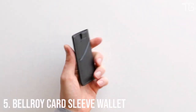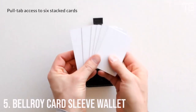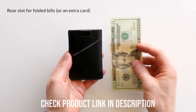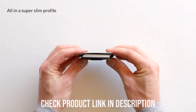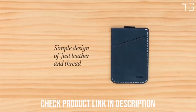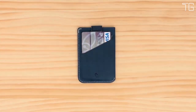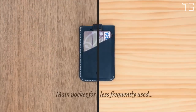Number 5: The Bellroy Card Sleeve Wallet. In a world where less is often more, the Bellroy Card Sleeve Wallet emerges as the epitome of minimalist elegance. Crafted with precision and practicality in mind, this premium leather cardholder is designed for those who appreciate simplicity without sacrificing functionality. The Bellroy Card Sleeve is the slimmest style in the Bellroy collection, embodying the essence of minimalism. It's a tiny sleeve that's perfect for those who seek to streamline their pocket contents — whether you use it as a business cardholder or a full-time wallet, it exudes sleek sophistication.